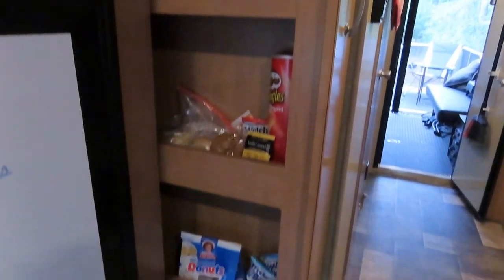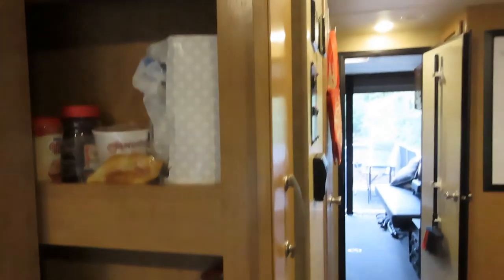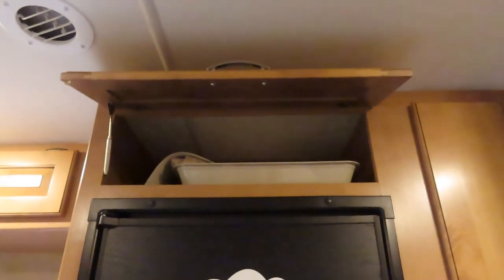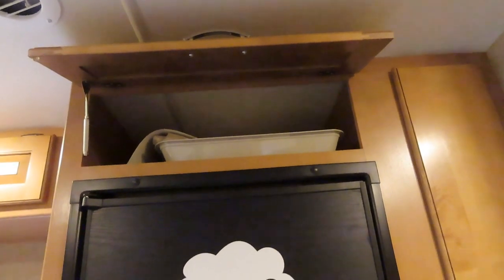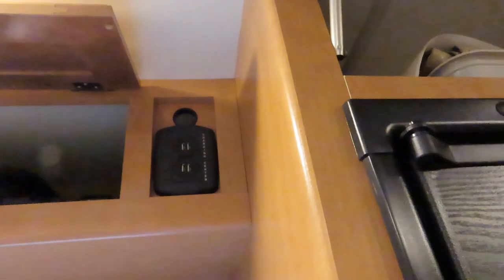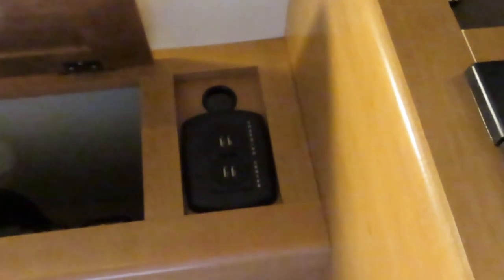Right beside the fridge is an awesome pantry — four shelves and it goes way back. What a great use of space, and it does not fly open when you're driving. Above the fridge and freezer is another storage area; you can never have too much storage in an RV. We also have a little storage area where the DVD player is housed, plus USB charging ports so you can charge your phone or camera and keep the cord off the floor and tables.